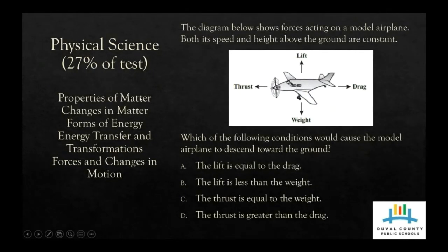The next category is Physical Science, which is also 27% of the assessment. Topics in this category include properties of matter, changes in matter, forms of energy, energy transfer and transformation, and forces and changes in motion. This particular question is another one with a diagram where the student must decipher the answer based on the information given. These questions can be found on the FLDOE site, and they have additional questions — one for every cluster of standards for this assessment.